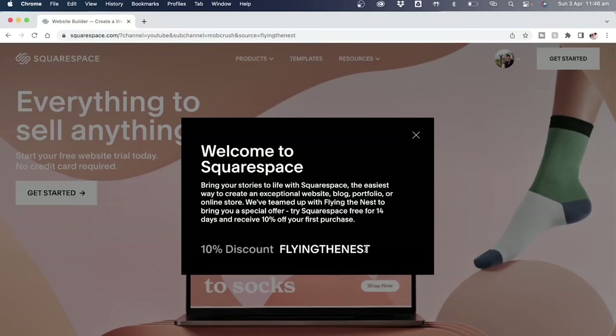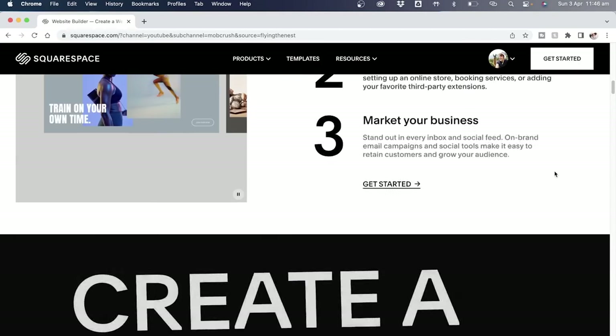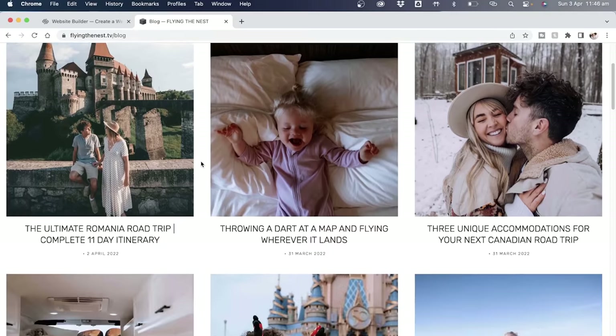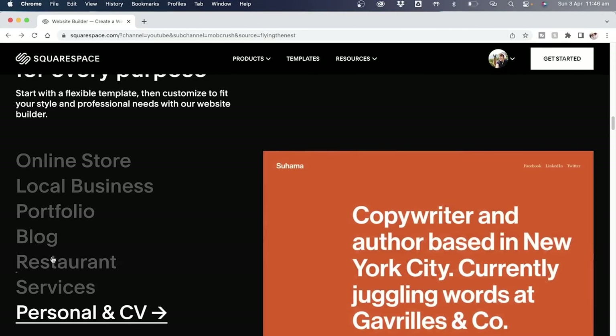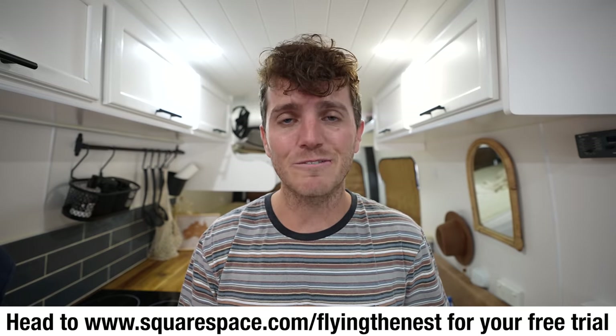As we move back into the van, we just wanted to take a quick moment to thank our long-time friends and partners of the channel, Squarespace, for partnering up with us on this video. Squarespace is the amazing all-in-one platform where you can easily put together a website or blog. Our blog, flyingthenest.tv, is built on Squarespace, where we share all our family adventures. If you want more in-depth looks at how much things cost, go check out our blog. They have easy, award-winning templates, plus 24-7 customer support. I have a link in the description to get a free trial, plus 10% off your first purchase.